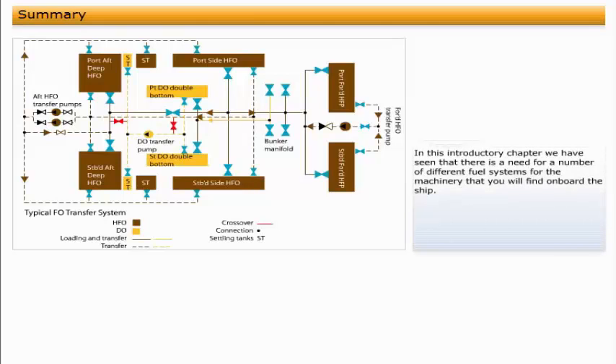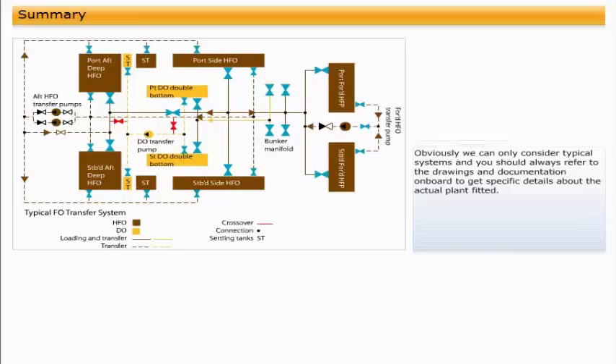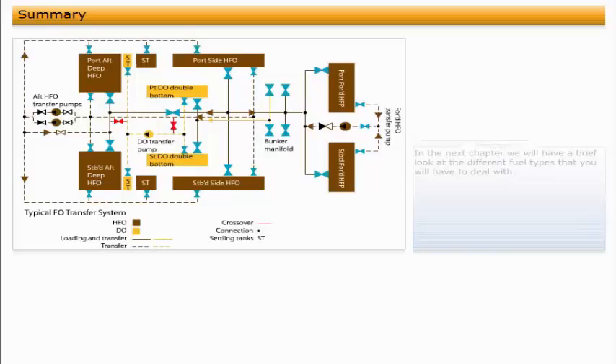In this introductory chapter, we have seen that there is a need for a number of different fuel systems for the machinery that you will find on board the ship. Obviously, we can only consider typical systems, and you should always refer to the drawings and documentation on board to get specific details about the actual plant fitted. In the next chapter, we will have a brief look at the different fuel types that you will have to deal with.